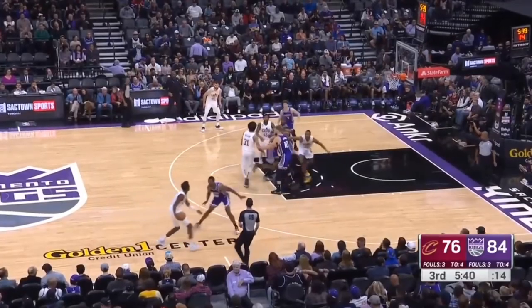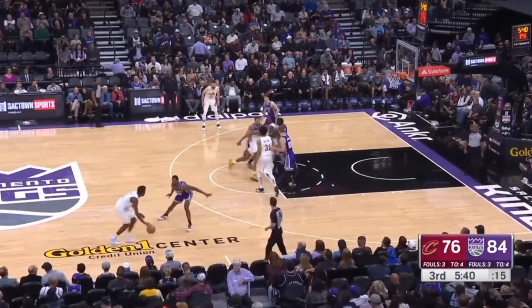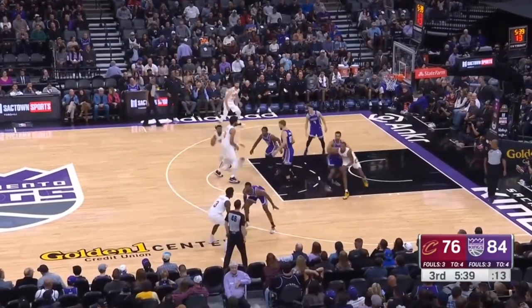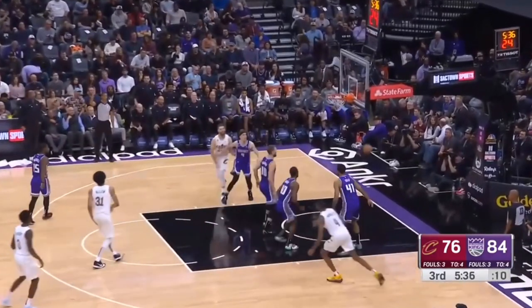Pin-down screens are a great way to get open, but this one's interesting. First we have an elevator screen to the post, which then turned into a pin-down for Mitchell for the three-point shot — almost like a Warrior-style play. This was very nice.